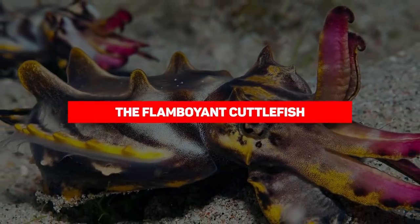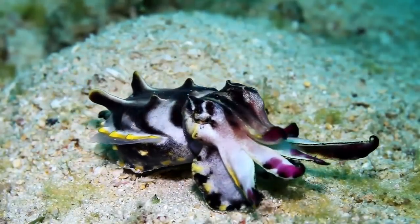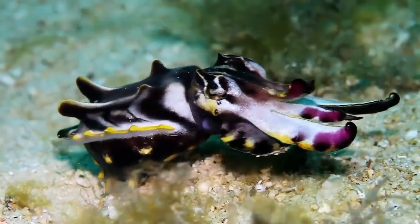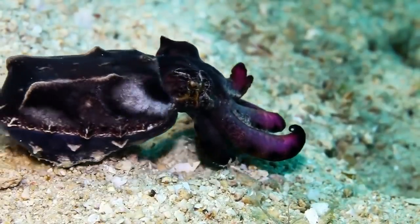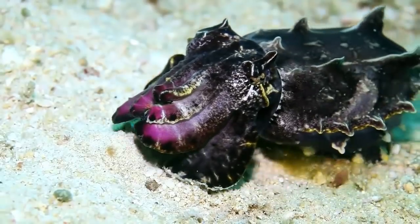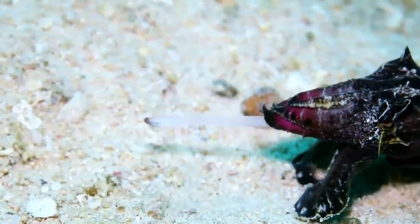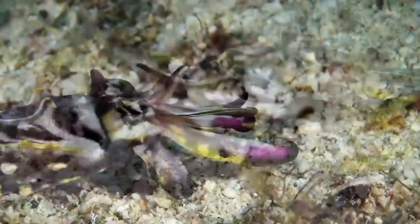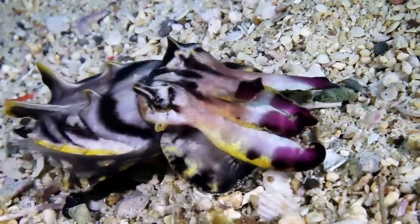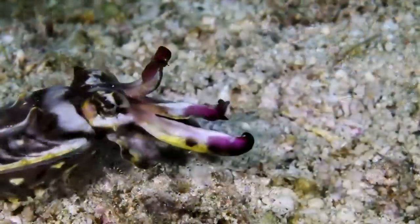Our next entry is the flamboyant cuttlefish — the only toxic cuttlefish known to exist. This colorful creature has been compared to the blue ringed octopus, as its poisonous flesh can kill any predator that dares to feast on it. This small but feisty cuttlefish ambles along the seafloor on two arms and fins that combine to make leg-like appendages. Unlike other cuttlefish species, the flamboyant cuttlefish doesn't dart away when threatened. It remains stationary, flashing its hypnotic color scheme and pulsing its fins as if saying, 'Go ahead, try to eat me. It amuses me.'